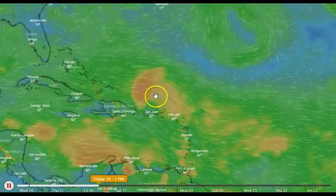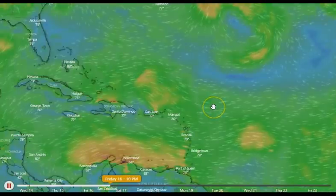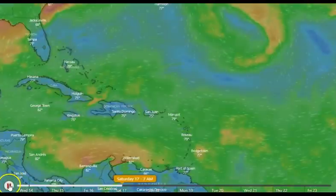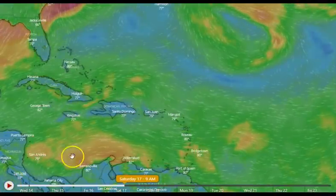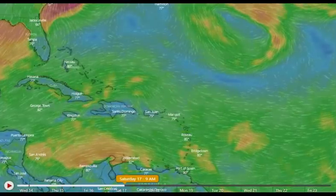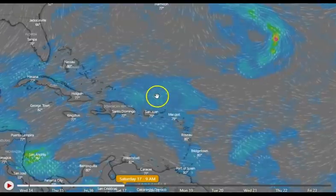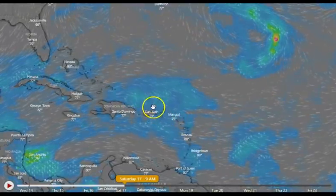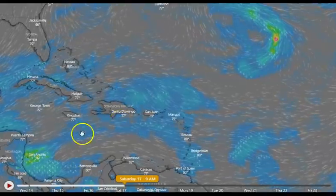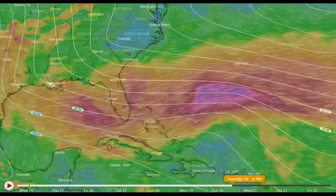It looks like it tries to reform a little bit, but then by Friday it is just about completely gone. On Saturday it's all broken up — not a lot going on — but we still have a chance of some rain in places as it travels across these areas.